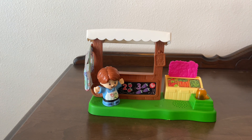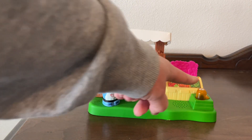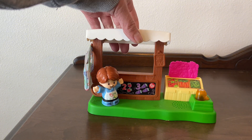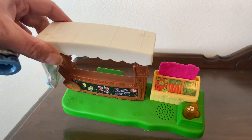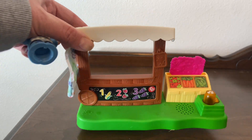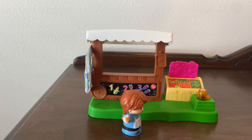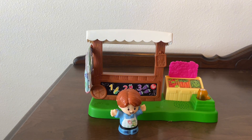Our child is about to be two, and I feel like this is the perfect age for her — around that two to three years old mark. We also love the pictures on the front of the fruit stand. It's a counting one, two, three — one piece of corn, two strawberries, three grapes — and then the stand also has apples, carrots, and green beans. Overall it's been a really fun piece to have.